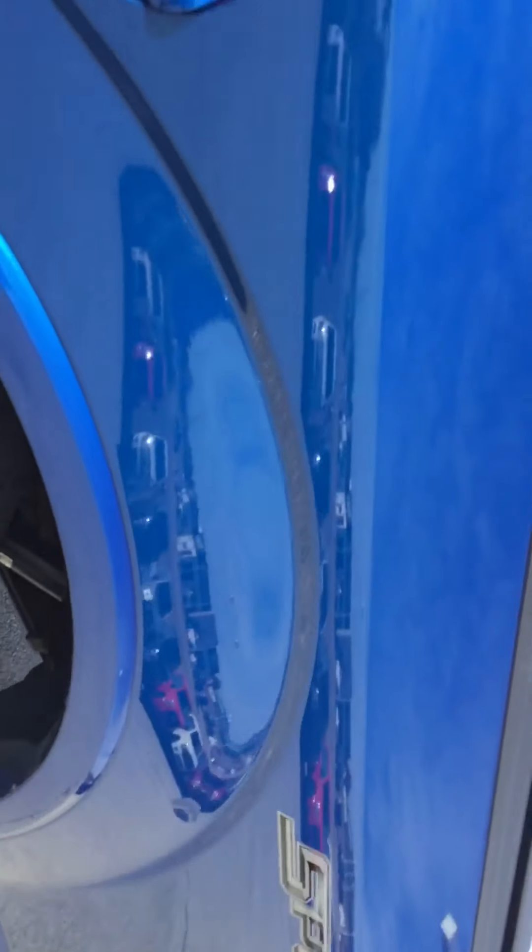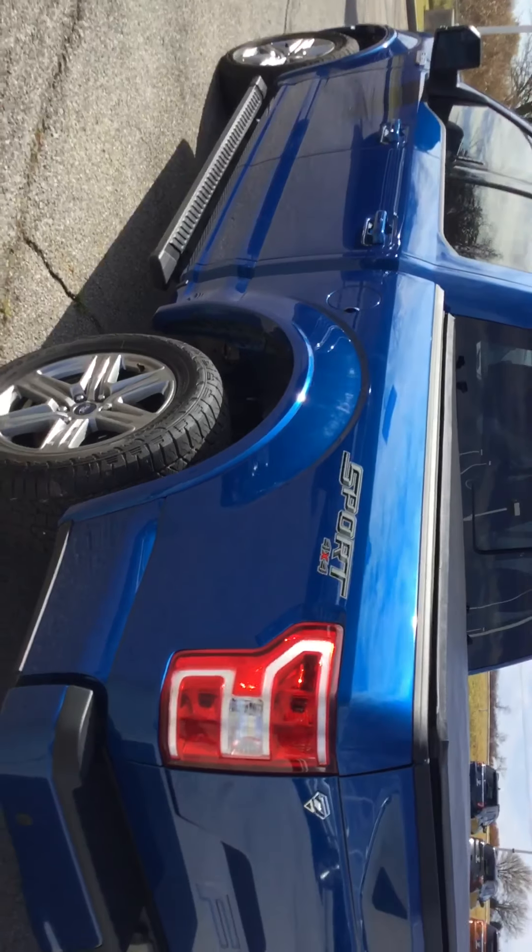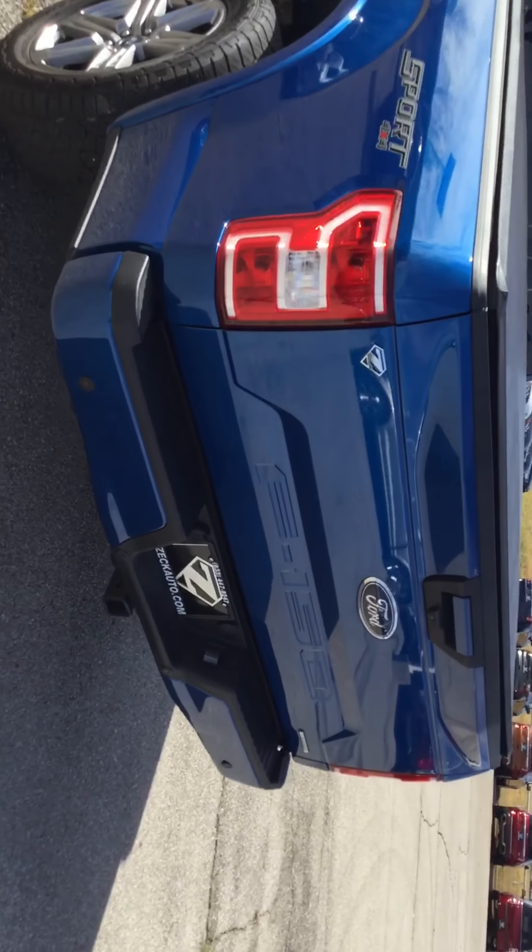About that tonneau cover — it doesn't lock, but when you have the tailgate closed they cannot get in unless they take a knife and cut through it. It also has a backup camera and reverse sensors, so when you're backing up it's going to alert you.